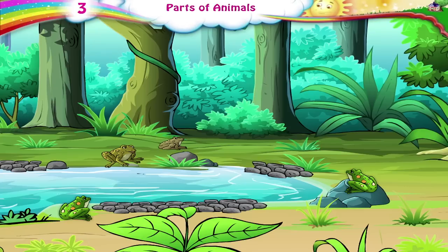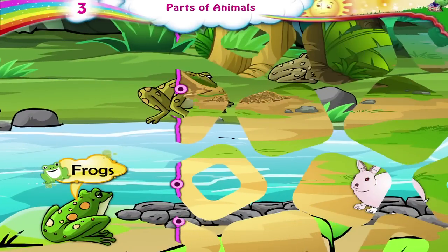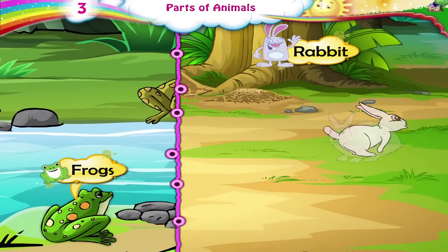Daddy, what are those green animals jumping into the water? They are frogs, Raj. Like rabbits, they use their legs for hopping and jumping around.